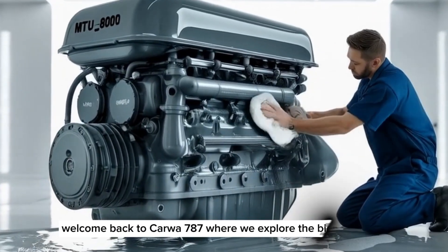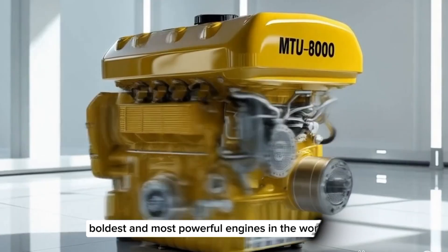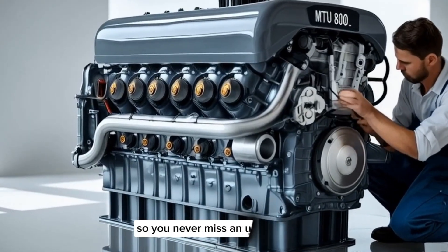Welcome back to CarWow 787, where we explore the biggest, boldest, and most powerful engines in the world. If you're new here, make sure to hit that subscribe button and turn on notifications so you never miss an upload.